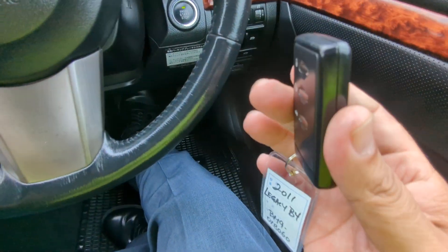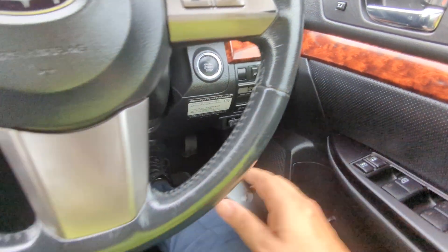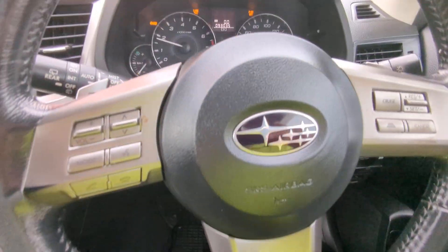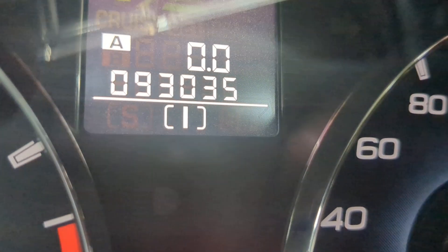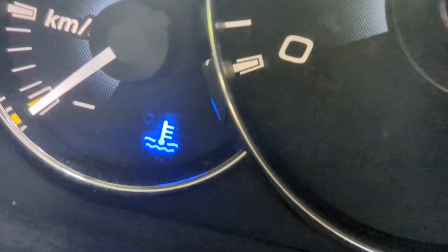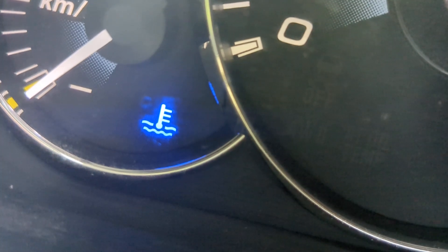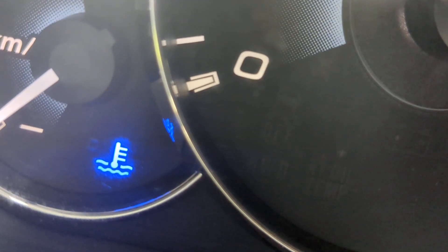Alright, so the key fob just needs to be on your person with your foot on the brake — it is a push start. You push it once and it goes. Alright, 93,035 on the odometer. That warning light there is your temperature gauge — it's going to be blue when the engine's cool, go away when it warms up, and red if it's overheating. Be on the lookout for that.